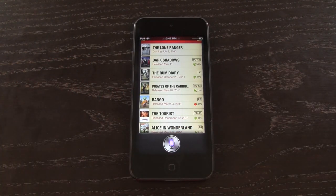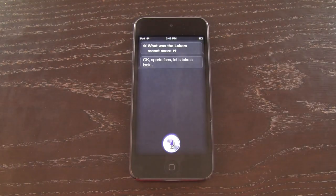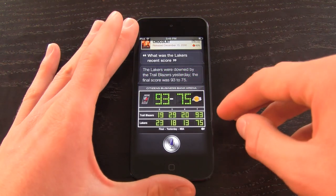What was the Lakers' recent score? The Lakers were down by the Trail Blazers yesterday — the final score was 93 to 75. There's an example of sports queries.